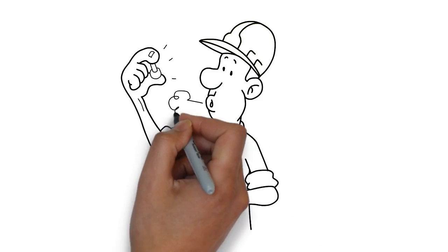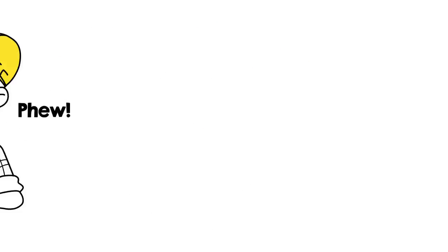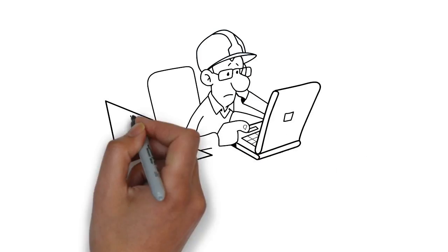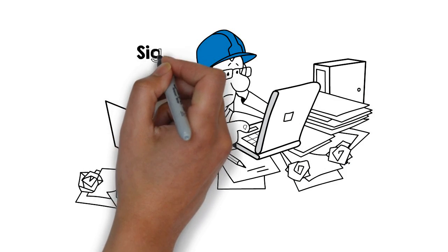With these tools, you can ensure you only replace faulty parts and so save yourself lots of money. Once you have identified the problem, returning to the office to fill in the paperwork used to be a real pain in the backside.